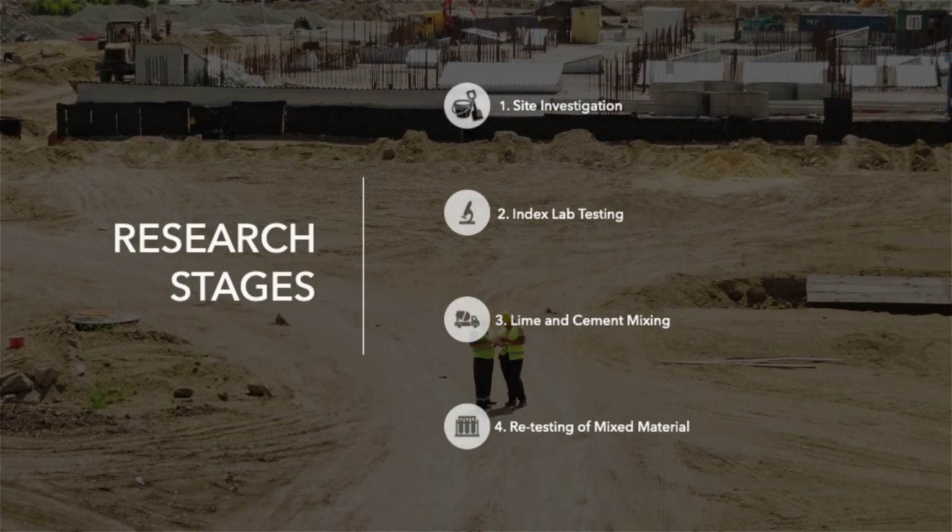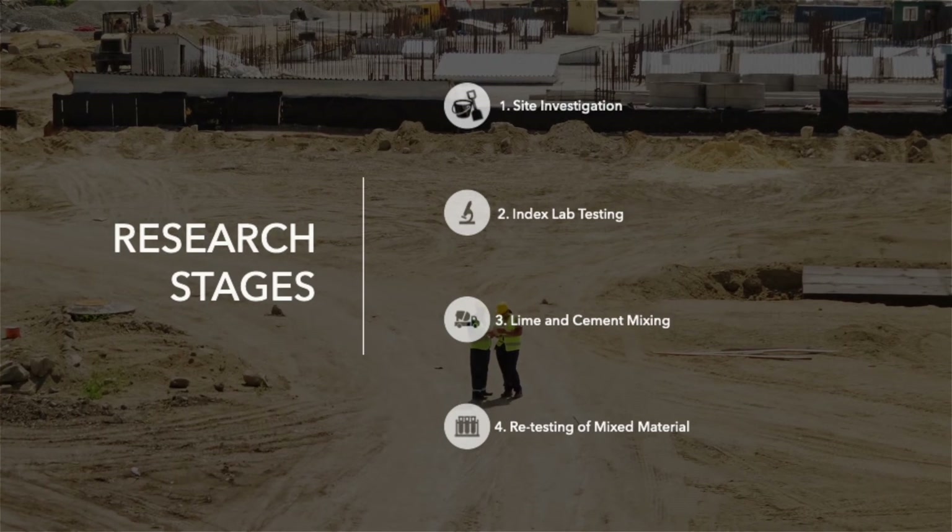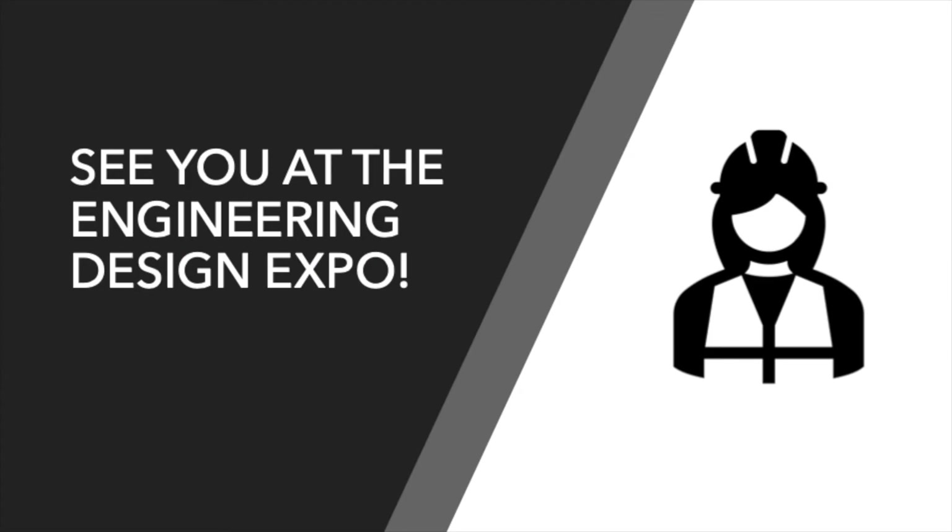If you would like to learn more about the processes or see the results, please check us out at the Design Expo. We hope to see you there.